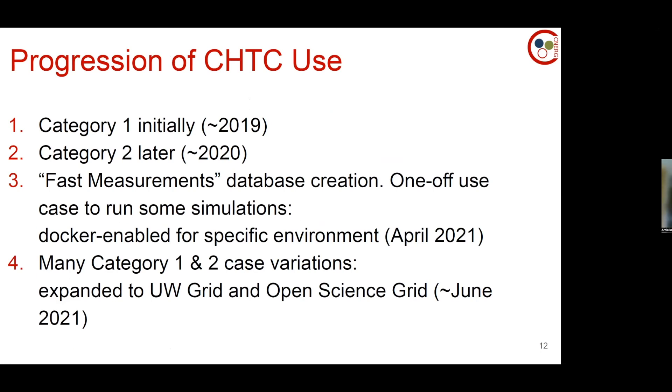My progression of use: I used the category-one computation for about a year before adding the third method and starting category two. There was also a one-off use case — my first set of simulations for the training database ran on my computer fine, but the fast measurements required more detailed simulations. I was able to use CHTC for that because I needed a very specific environment, and I could just pop a Docker image in with my job submission. It ran exactly as I needed, and by then I was a better user — it felt like it happened really quickly with no problems.